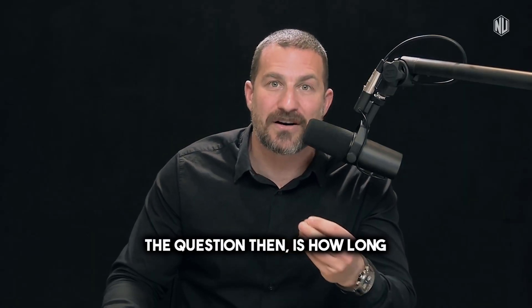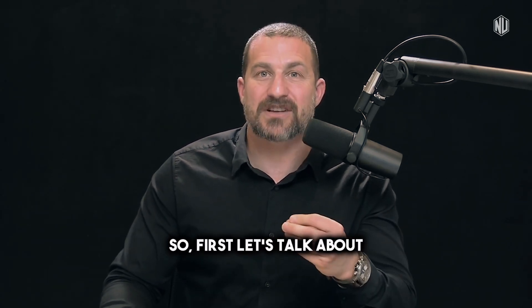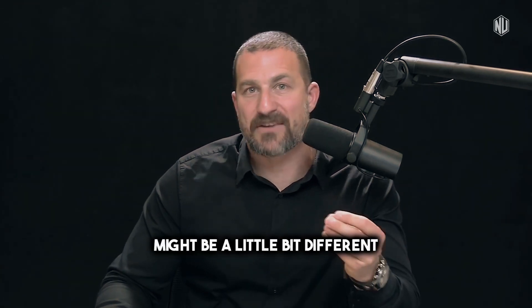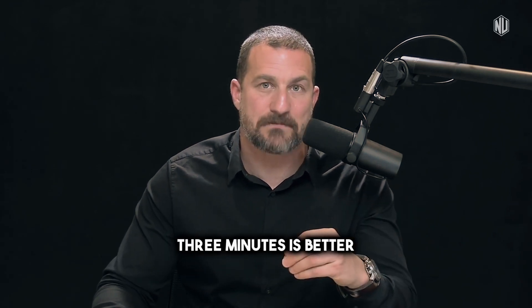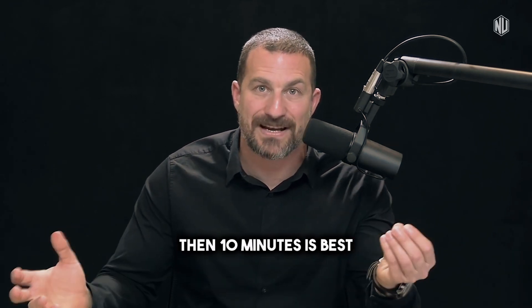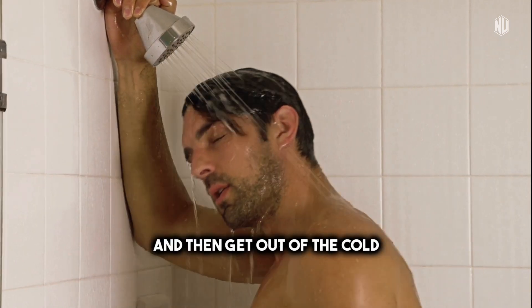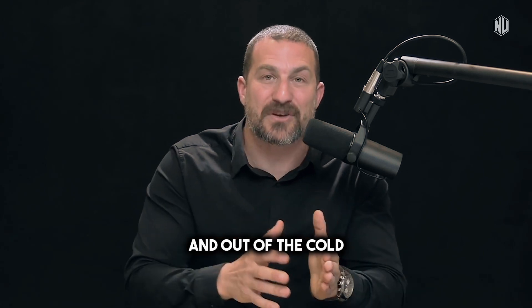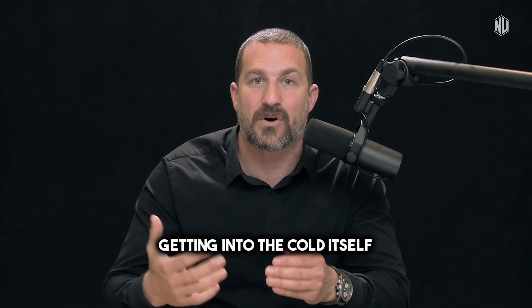How long should you get into the cold environment? The answer might be different than you'd imagine. Most people think if one minute is good, three minutes is better, and ten minutes is best. But if you want to trigger the shiver, what you want to do is get into the cold, then get out, and typically not dry off, then get back in and out again. That cycling will definitely stimulate more shivering than just staying in.